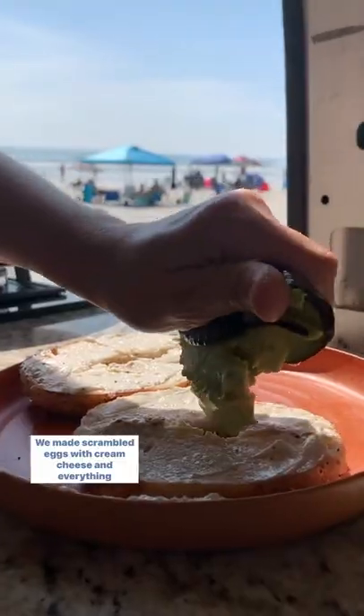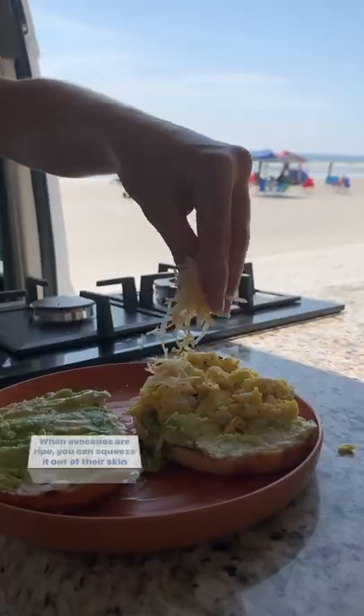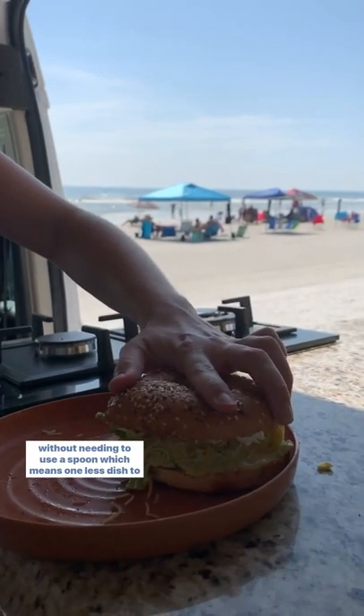We made scrambled eggs with cream cheese and everything bagels with avocado. When avocados are ripe, you can squeeze it out of their skin without needing to use a spoon, which means one less dish to clean.